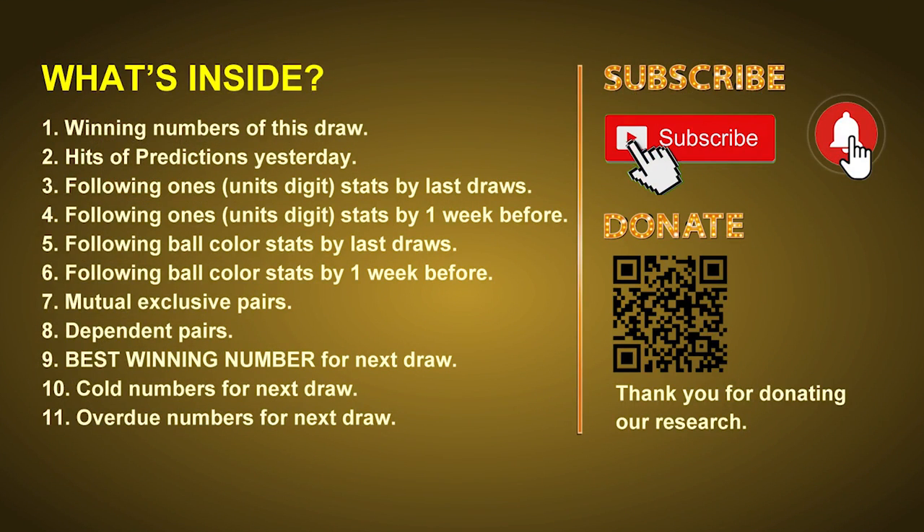Good afternoon, my friends! Welcome to UK 49's Lunchtime Club, where we share statistics and probability of UK 49's lunchtime winning numbers and maybe give you some inspiration for numbers of the next draw. Please like, share, and subscribe to our channel if you like it, and don't hesitate to leave us comments. In this video we will tell you the draw result today and review hits of predictions we made yesterday, then we will do some math to find out the best ball color and best winning numbers for next draw.